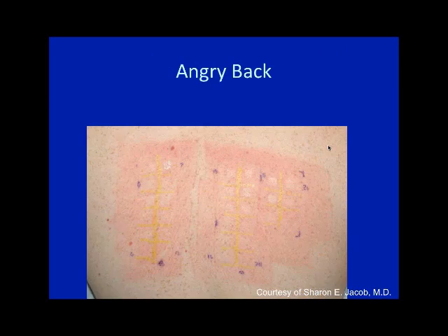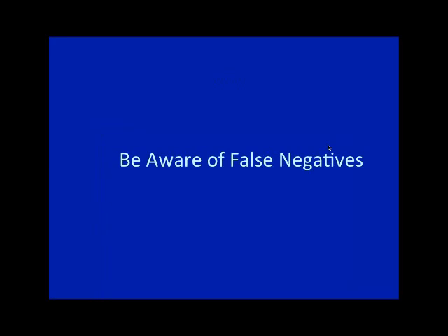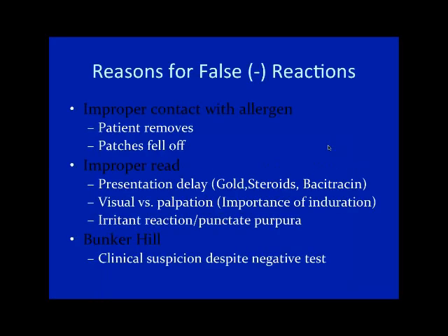Here's a patient with an 'angry back' — it's the equivalent of taking off a band-aid and seeing all the redness. Very hard to read this patient; I usually have the patient wait in the office at least another half hour to get another look, and I take photos of patches at the time of takedown. For false negatives: improper contact with the allergen, patches falling off, improper reads. Gold, steroids, and neomycin can present as late as 96 hours or further, so if you only did a 48-hour read those would be missed. By feeling the patient rather than just looking you really get a sense of induration and capture more positives.